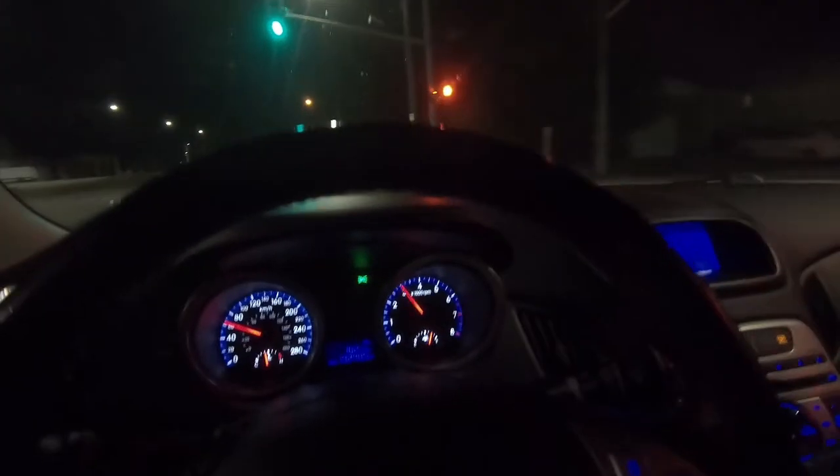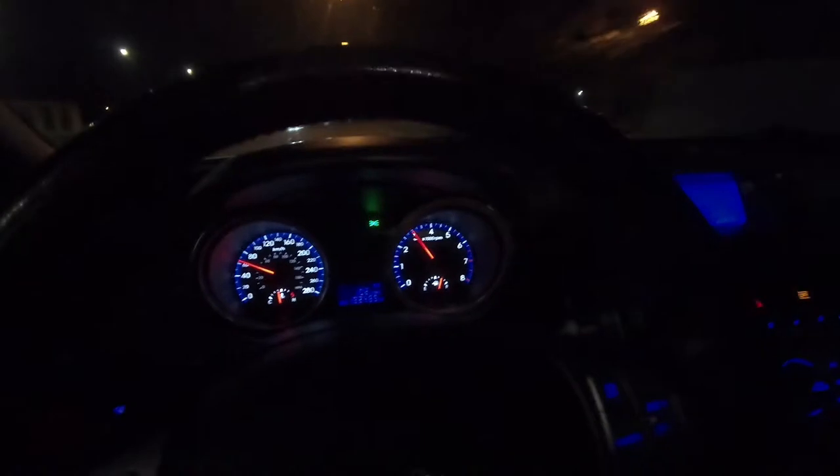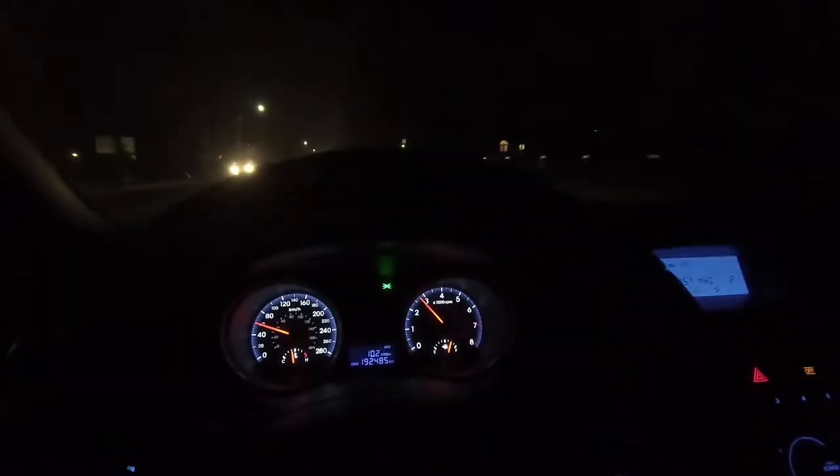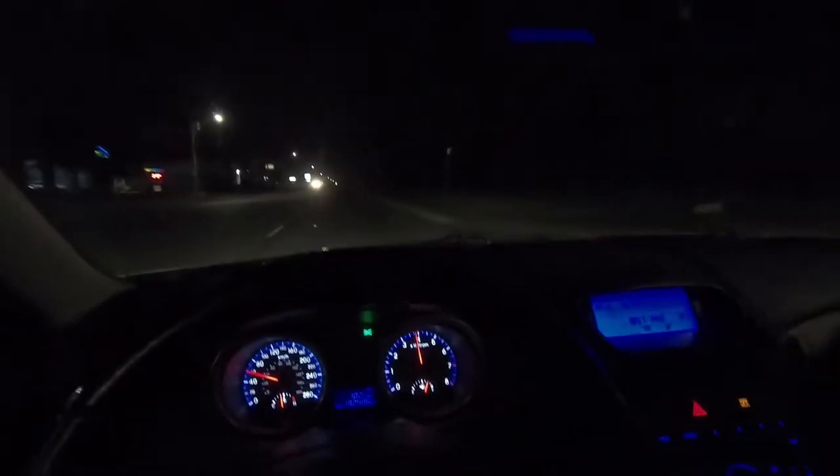Oh my god, so I'm driving my friend Dalton's 3.8 liter high-end Genesis. He just put an upgraded exhaust on it and this thing sounds great. You can see my truck back there. It backfires and pops - let's give it a little roll.